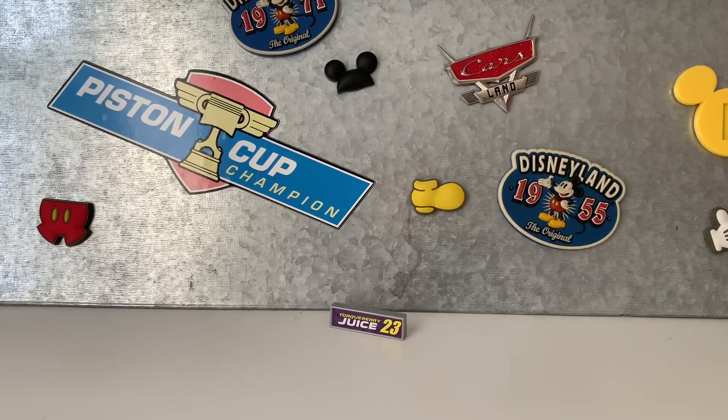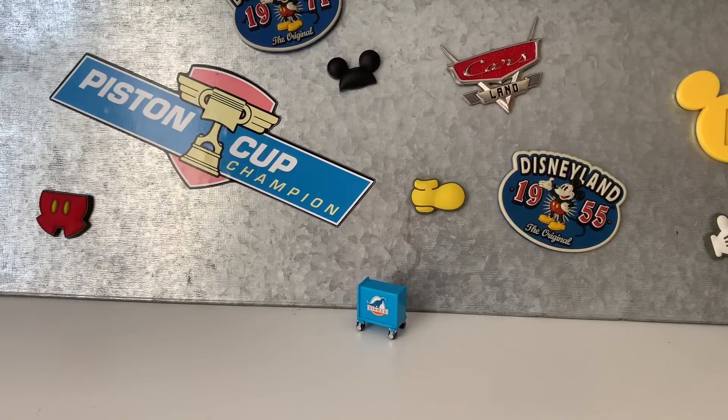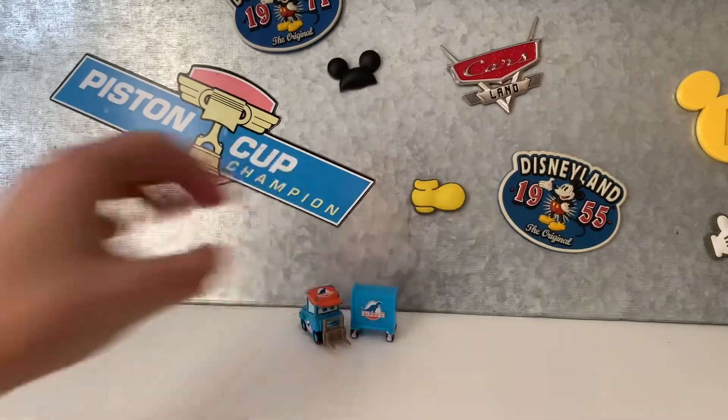Then I have this boarder that came with this car from the NASCAR series. Next is this Dinoco tool chest that came with this pity, and I just like how they included a tool chest with it.